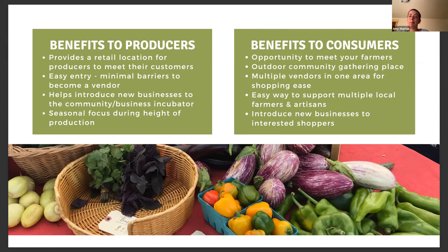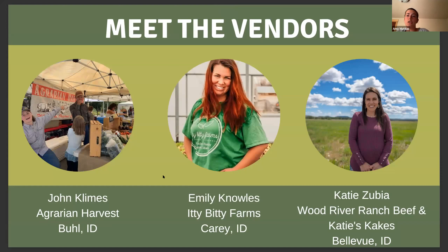Now, without further ado, let's meet a few of our food-producing vendors. I'd like to pass the mic over to them to introduce themselves, their businesses, their offerings, and why they choose to participate at the Wood River Farmer's Market. We'll go in alphabetical order based on names, so let's start with John from Agrarian Harvest. John Farms from Agrarian Harvest — we're located in Buell, Idaho. Our favorite part of the farmer's markets is just being able to meet the customers and interact. It's a great time to get off the farm and be around people instead of plants and animals.